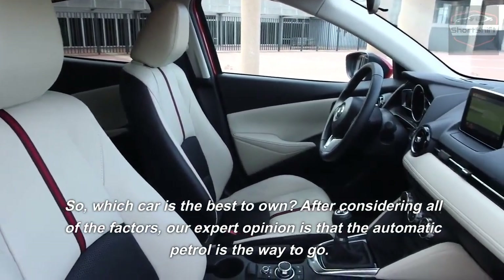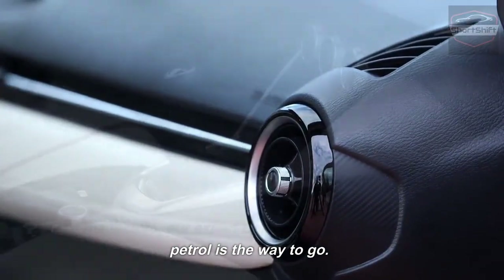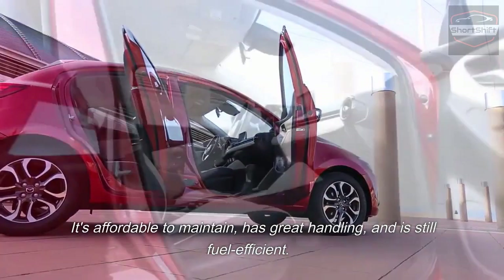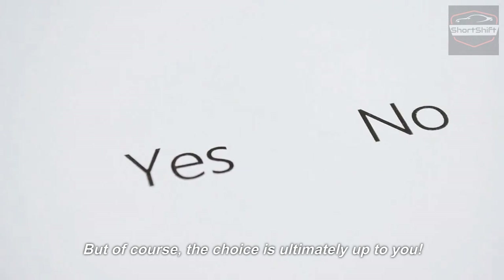So, which car is the best to own? After considering all the factors, our expert opinion is that the automatic patrol is the way to go. It is affordable to maintain, has great handling, and is fuel efficient. But of course, the choice is ultimately up to you.